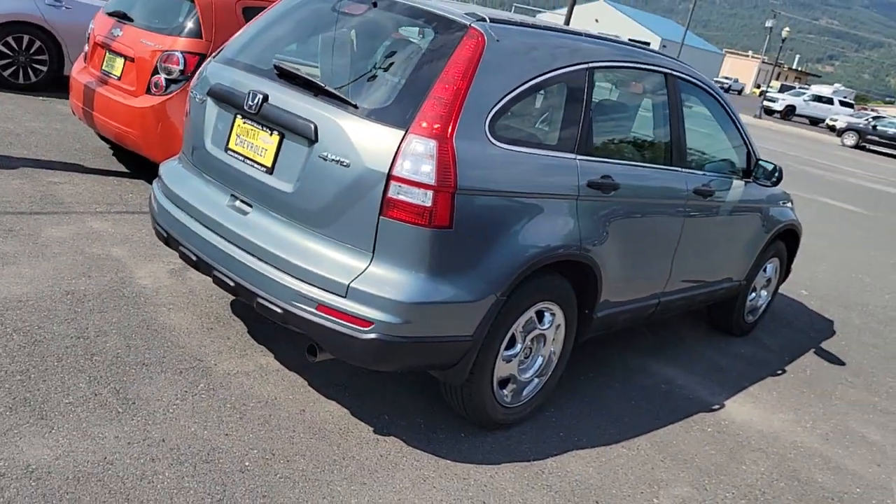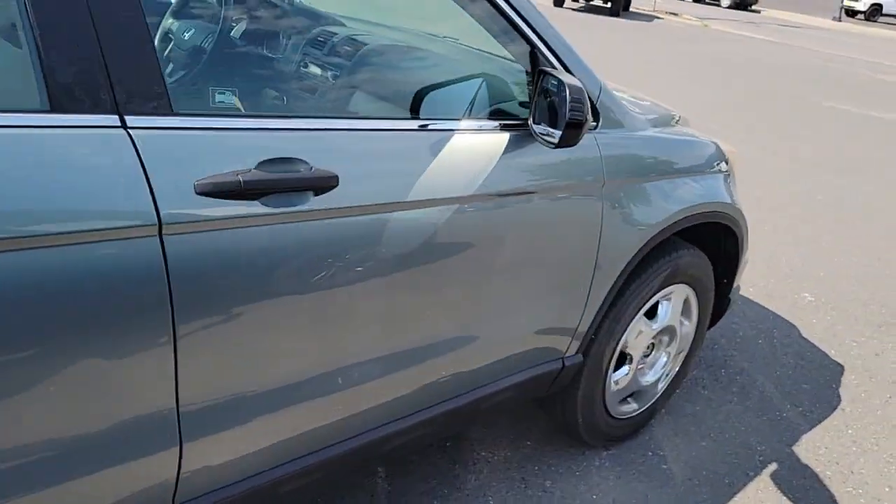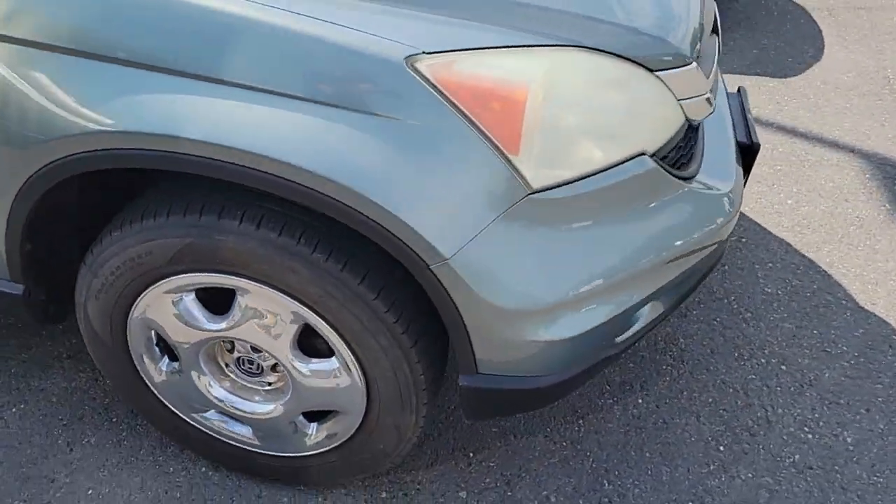The tread on the tires is pretty good too. You're going to get another couple seasons out of those — I'd say above 50%, probably around 70%.